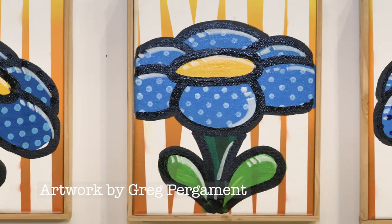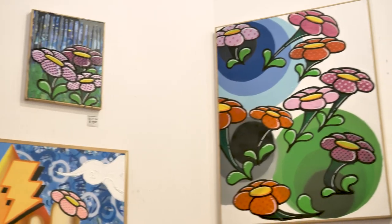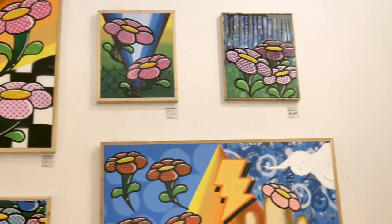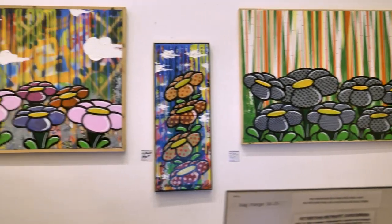Over at the Retrofit Home they showcase the vivid work of Greg Pergament, accompanied with a champagne reception. Greg is renowned for his bold and fun graffiti style, which can be purchased also online.